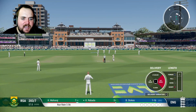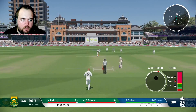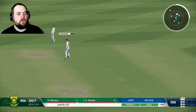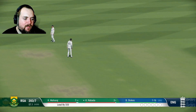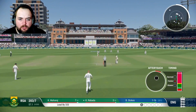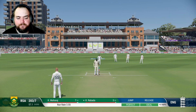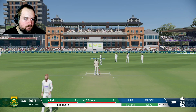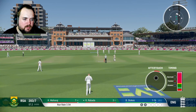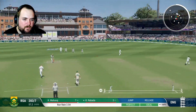Stokes comes on to bowl in the 58th over. Rabada and Maharaj are in. We are hoping to clean this tail up — they lead by 333. Baz and the lads have shown this summer that we can chase this down. That's a good ball. I want one coming across — just a straight one coming across. Bit quicker. Edges it — third slip.